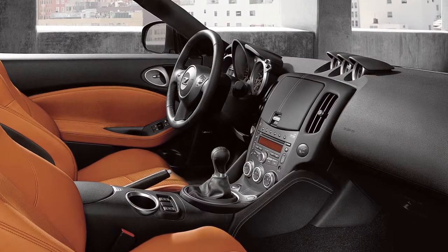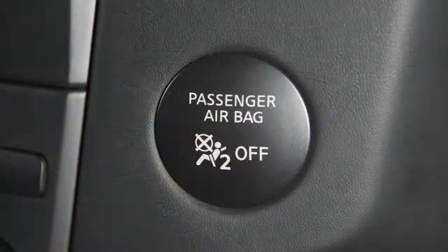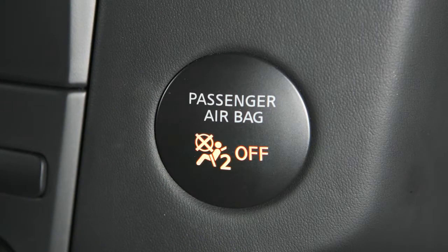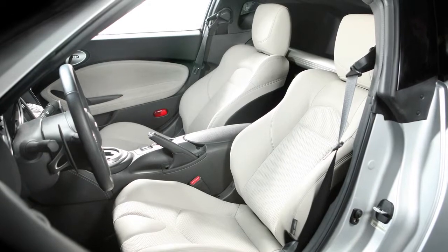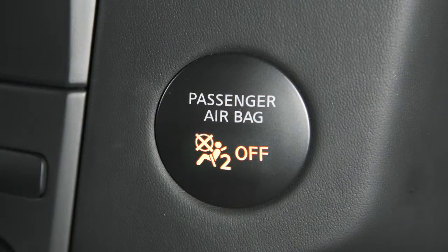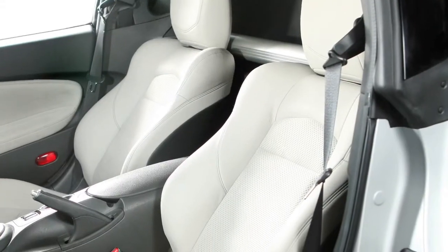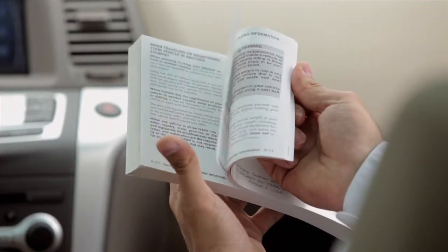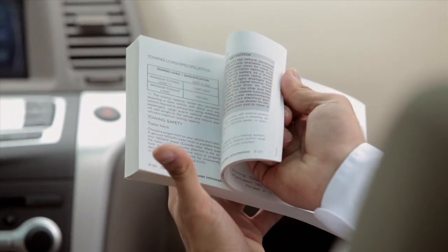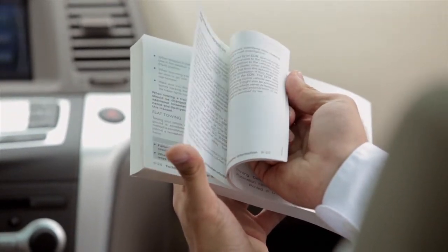The front passenger airbag shuts off and the status light illuminates when the seat is occupied by a small adult, a child, or a child restraint system. The status light will turn off when the airbag is on and the front seat is occupied by an adult. Please see your owner's manual for important safety information, system limitations, and additional operating information.